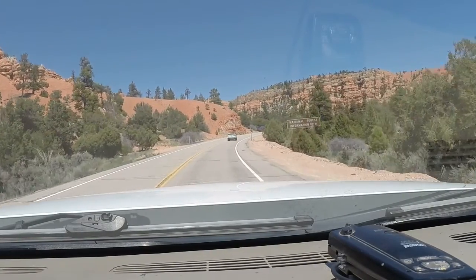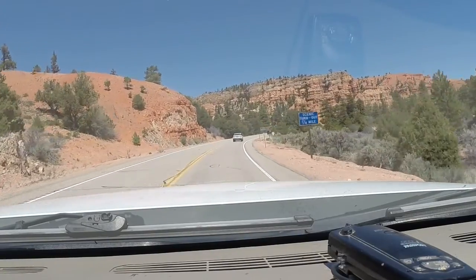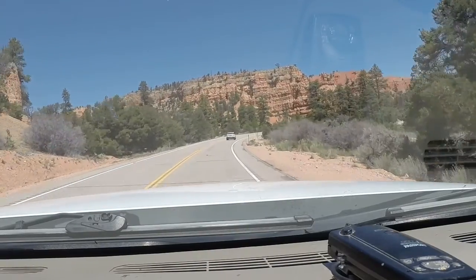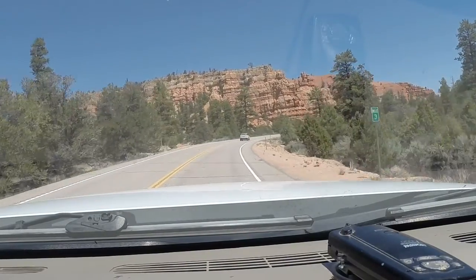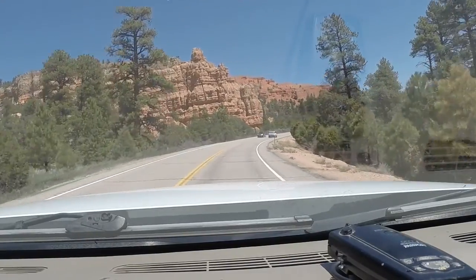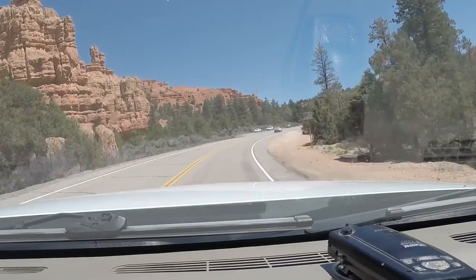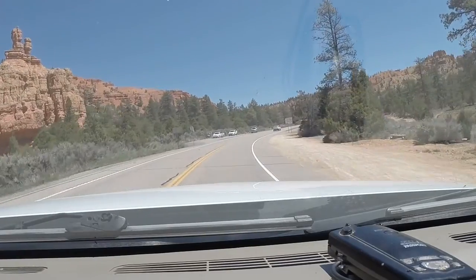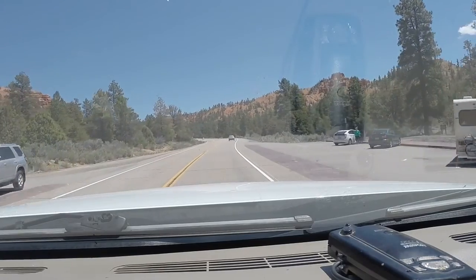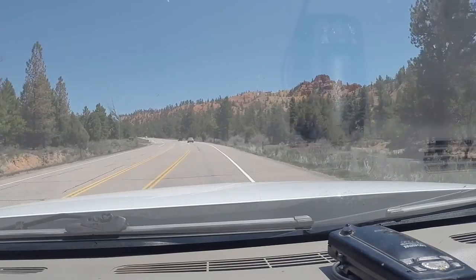There are a couple of tunnels up here we're going to go through. We're about 14 miles from the turnoff to Bryce Canyon. Instead of turning right to Bryce Canyon, we're going to turn left to go to the BLM land. There's a little spot we found on Campendium and we're going to see if hopefully nobody got it since yesterday.